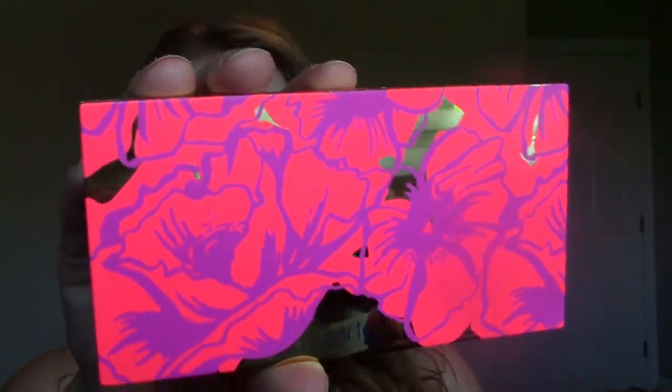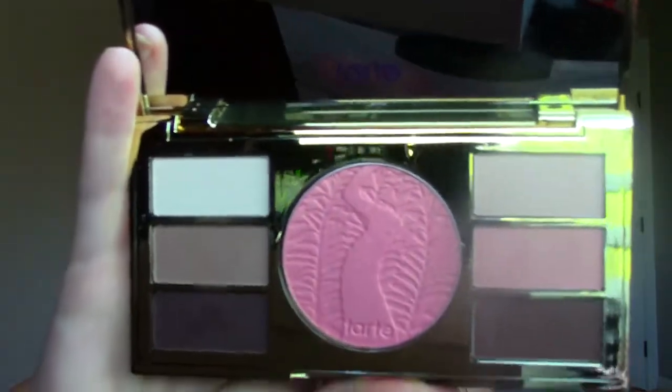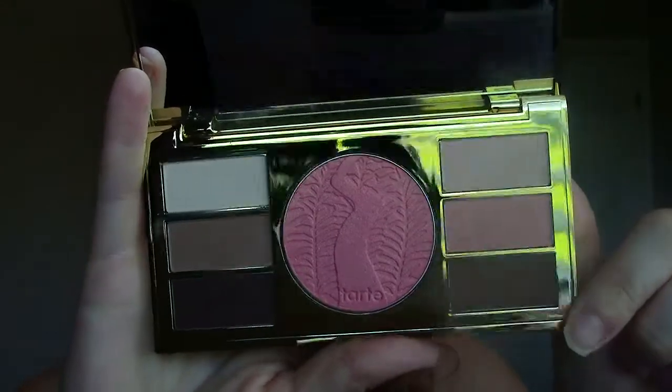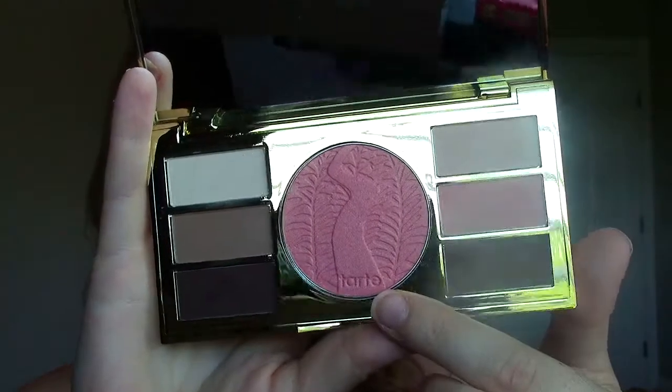The next product I got is from Tarte and it's called the Poppy Picnic. Look at that cute box — and the packaging itself is just as cute. It's a little mini palette. When you open it there are six eyeshadows, all matte, which is wonderful because I've been loving matte eyeshadows for a while now. And then there's a blush here which I didn't realize would be quite so shimmery. It's a really pretty color, I just didn't realize how much shimmer would be in it.